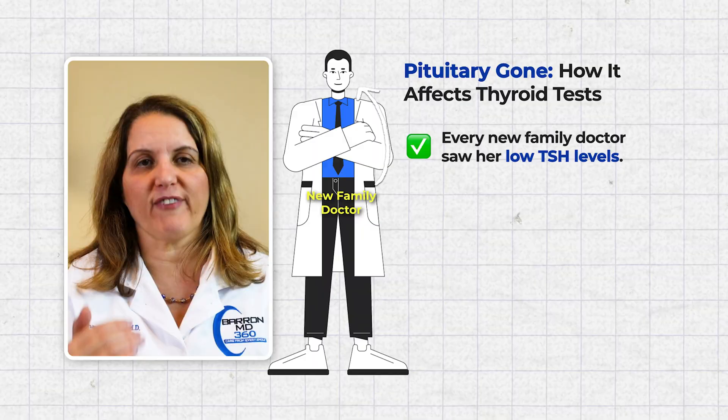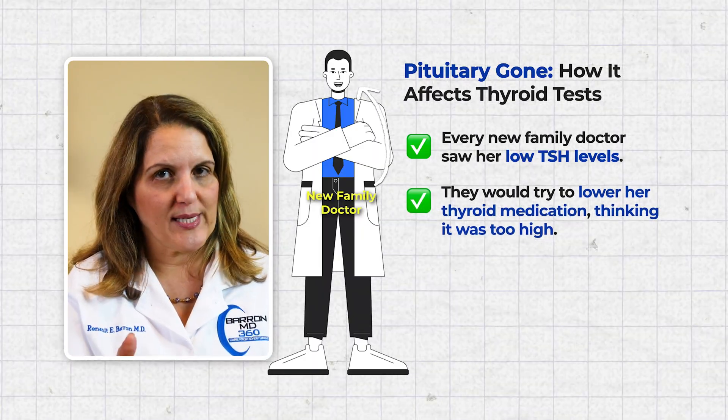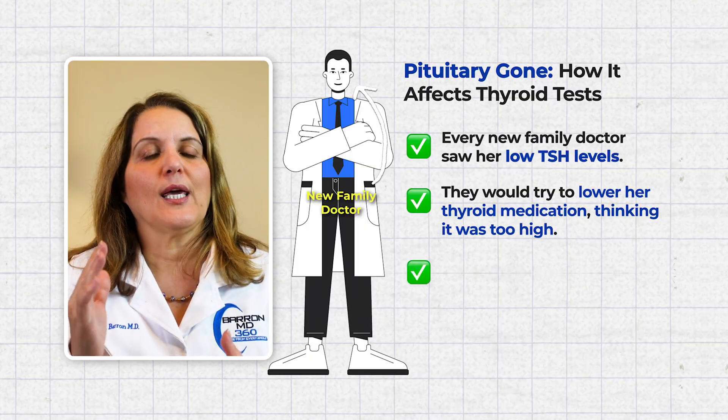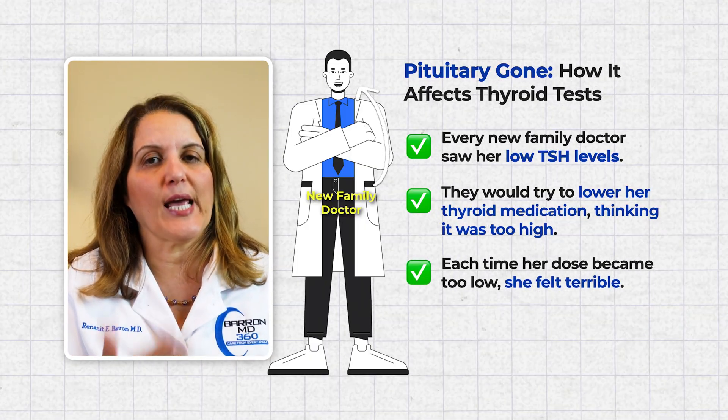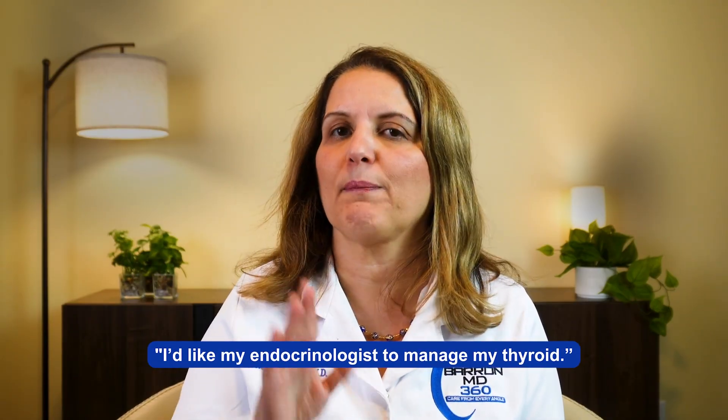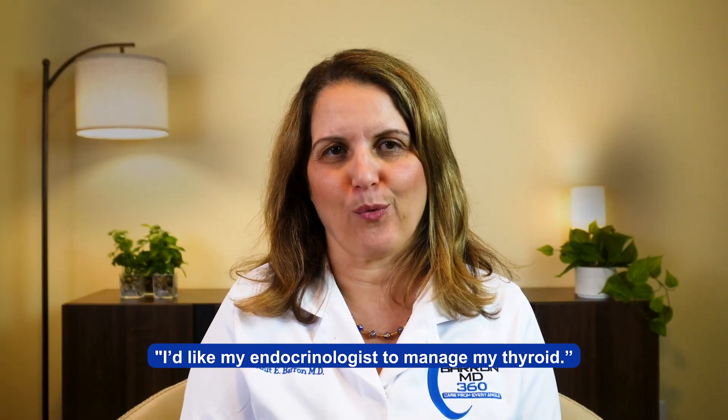This caused problems. Every time she saw a new family doctor, they would see the low TSH and try to lower her thyroid medication, thinking she was getting too much. Each time this happened, she felt terrible because the thyroid dose became too low. After going through this several times, she finally told the doctors: if you don't mind, I would like my endocrinologist to manage my thyroid.